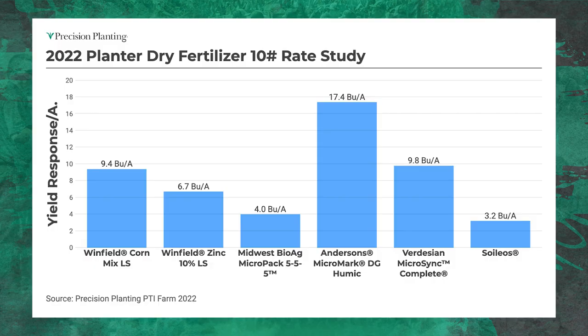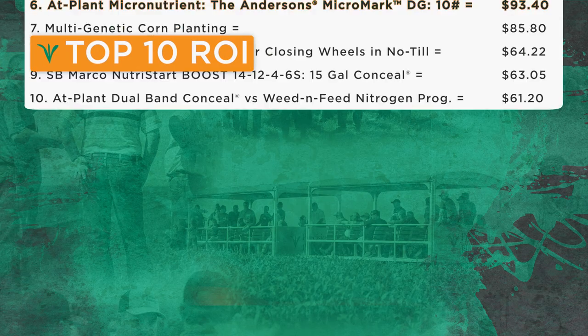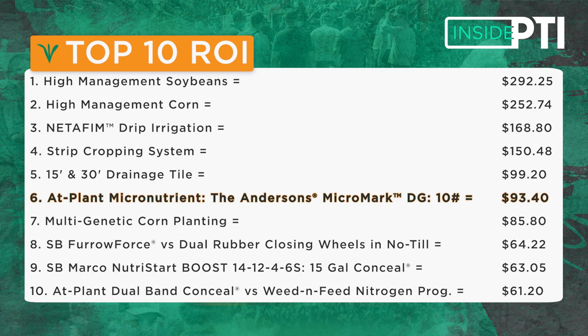There was a little better response at the ten pound rate. The Andersens product ran up to a 17-bushel yield gain, and the Verdesian Microsync came in at just under 10 bushels. There were some pretty nice ROIs — anywhere from $40 to $90 per acre. We do believe we saw some nice responses from dry micronutrient on the planter this year. In fact, the Andersens Micromark DG at the ten pound rate came in at number six on our top 10 profit list at $93 per acre net profit — making our top 10 list in its first year study here at the PTI farm.